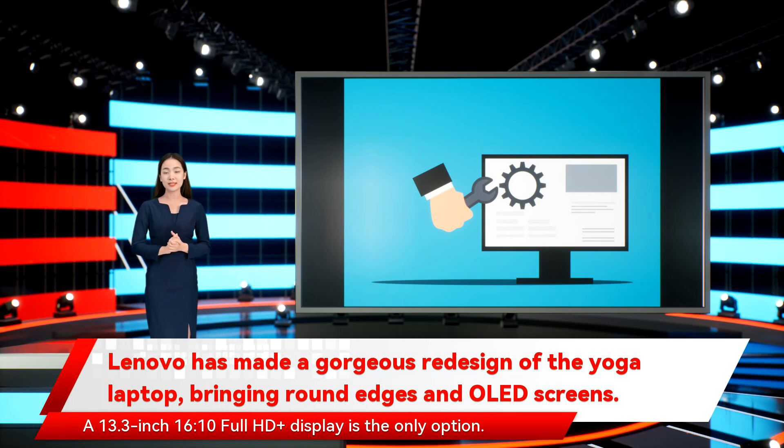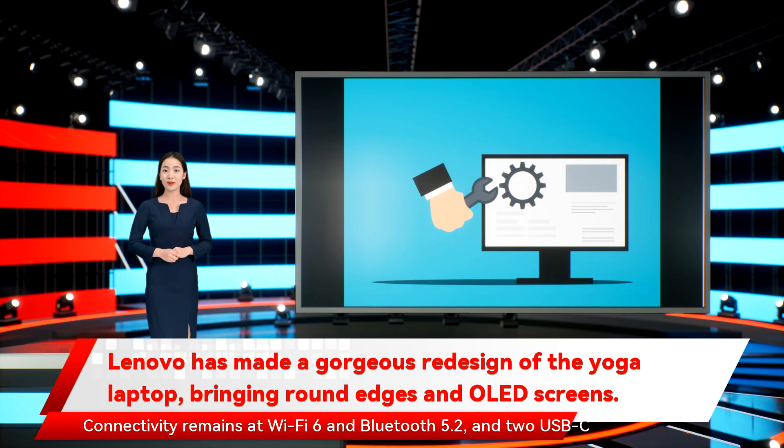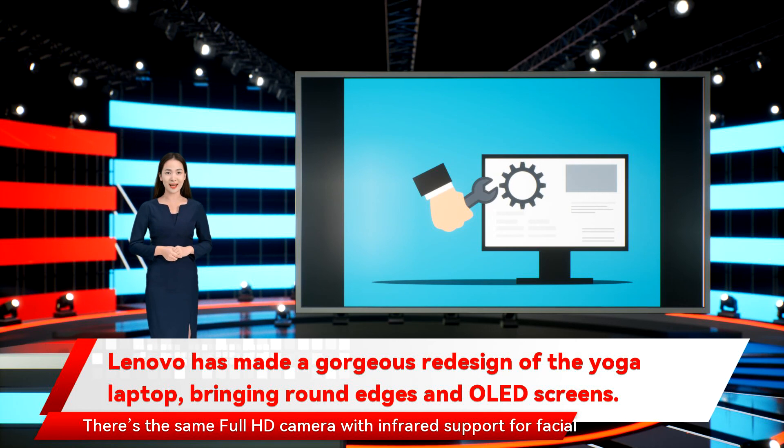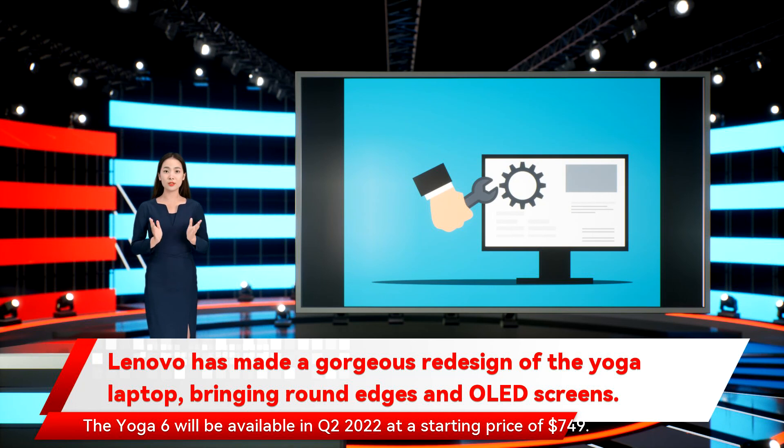A 13.3-inch 16:10 Full HD Plus display is the only option. Connectivity remains at Wi-Fi 6 and Bluetooth 5.2, and two USB-C ports join an HDMI port and two USB-A ports for wired connectivity. There's the same Full HD camera with infrared support for facial recognition. The Yoga 6 will be available in Q2 2022 at a starting price of $749.